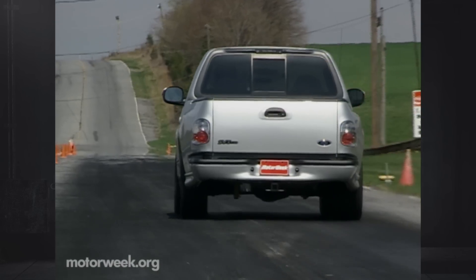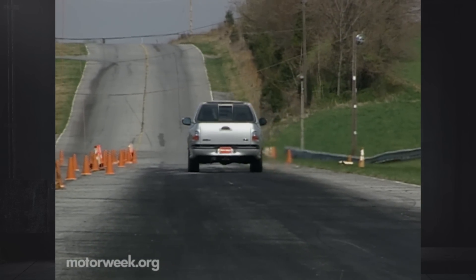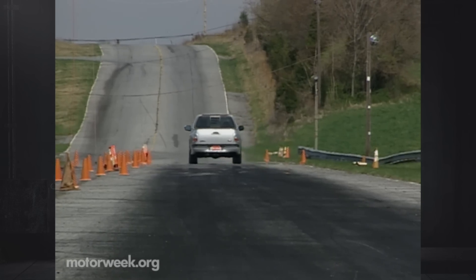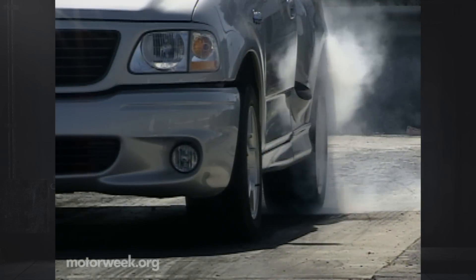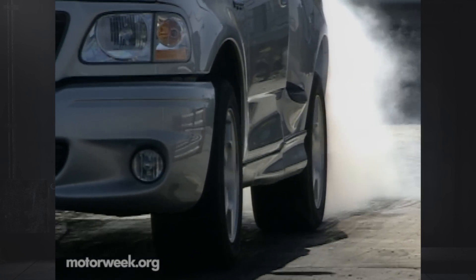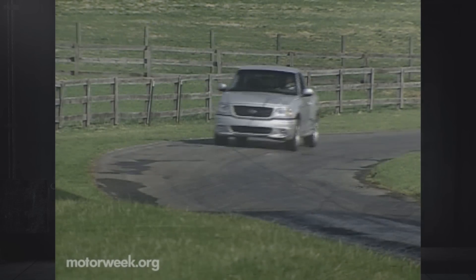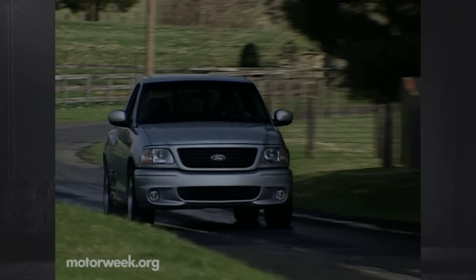With the supercharger screaming and mufflers roaring, power is plentiful all the way to the redline. Your biggest challenge won't be getting there — it'll be getting there with the rear tires intact. And even after you arrive, you'll still want to order a round of burnouts for everyone. And once the smoke clears, be sure to tell your environmentally conscious friends the Lightning is classified as a low-emissions vehicle.